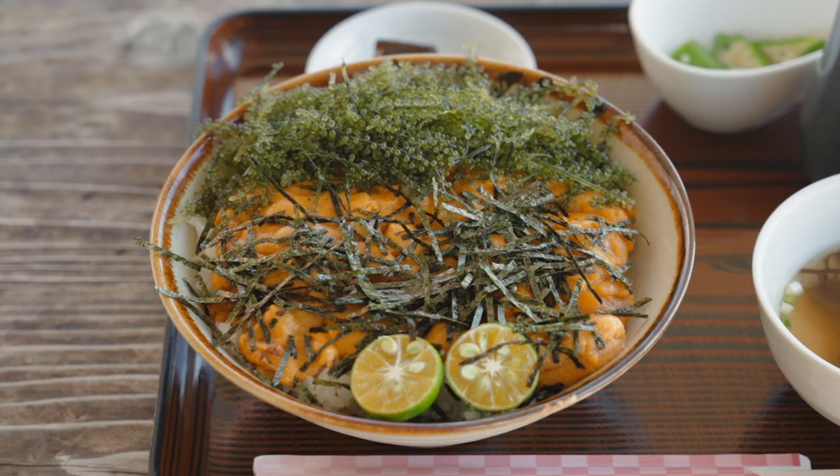The sea urchin and sea grape rice ball. Wow, the moment you put the sea urchin into your mouth, it just starts to melt.